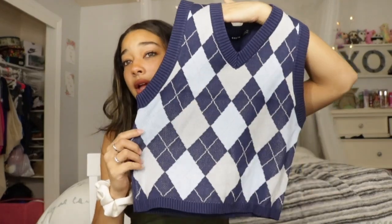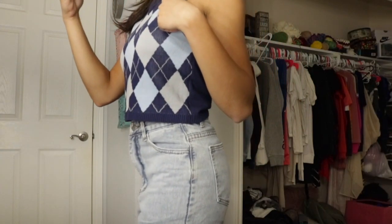Moving on to a sweater vest top — are you guys ready for this? Oh, is it not cute?! Oh my gosh, how cute is this! I love the blue. I saw some brown ones but I really liked this shape. I thought it'd be so cute underneath one of those collared shirts.